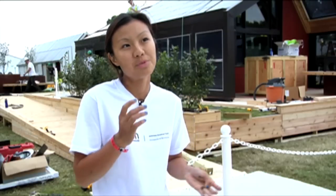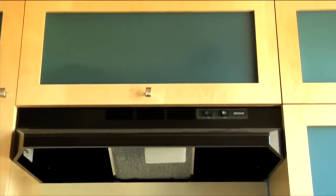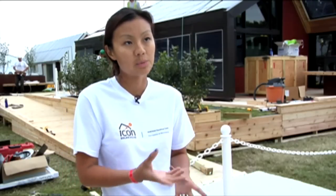Sage glass windows self-tint with the use of a little bit of electricity, helping reduce solar heat gain in the summertime. No VOC-type products, no VOC paints. Particle board in our cabinets that's formaldehyde-free — so we're really thinking about indoor air quality as well.